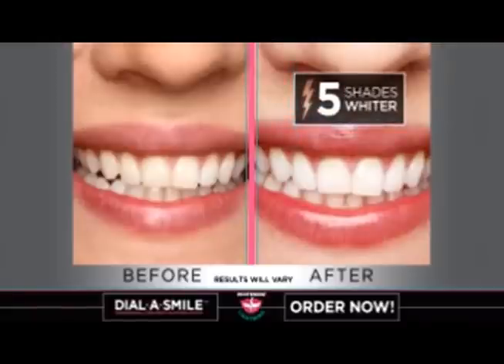Dial-A-Smile's results are so effective, it's Hollywood's secret for fast, red carpet-ready smiles.